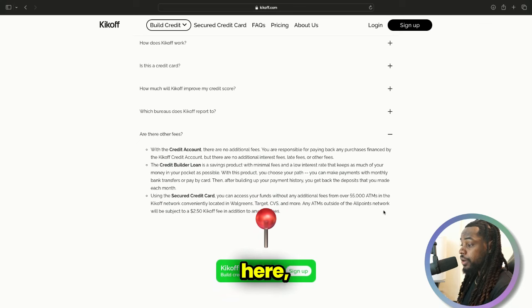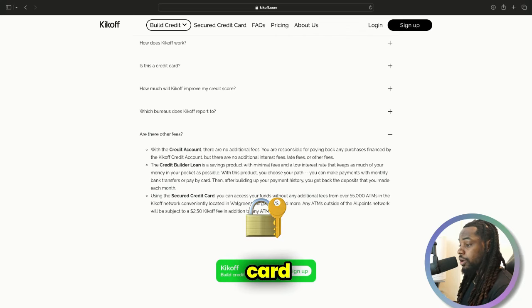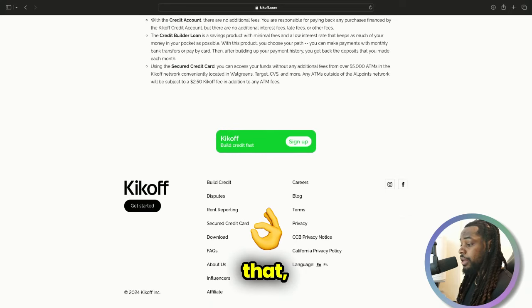For the fees with Kickoff, the only fees you have are the $20 per month for the $2,500 credit line and the $10 per month for the credit builder loan — $30 total per month. But the $120 at the end of the year you will get back. The secure card gives you access to funds at over 55,000 ATMs in the Kickoff network, though you will be subject to a $2.50 Kickoff fee for ATMs outside the network.